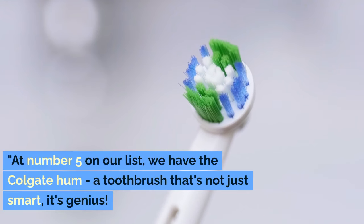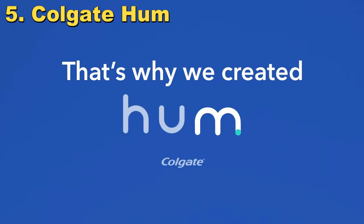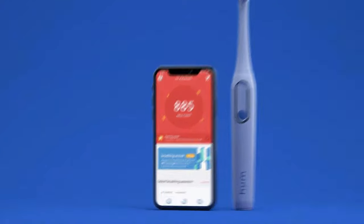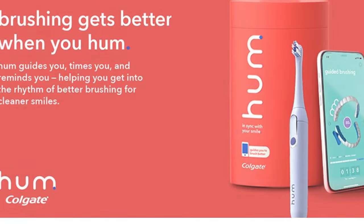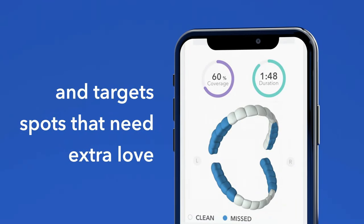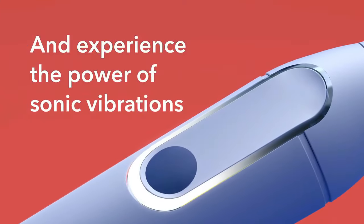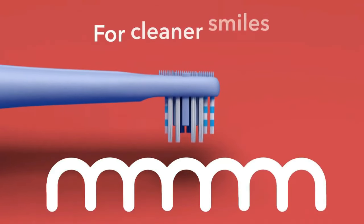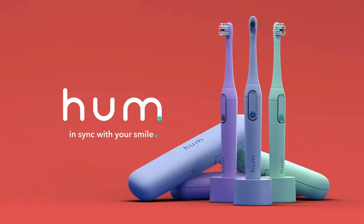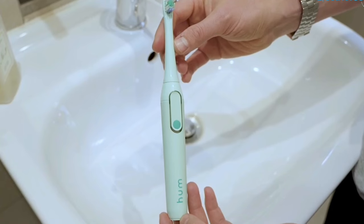At number 5 on our list, we have the Colgate Hum toothbrush — that's not just smart, it's genius. The starter kit is a complete package: you get a smart electric toothbrush handle and head, a charger, a sleek carrying case, and an extra refill brush head to keep you going for a whopping 6 months. The Colgate Hum is like having a dental coach in your bathroom, with Bluetooth connectivity that targets those tricky spots in your mouth that need a bit more attention.